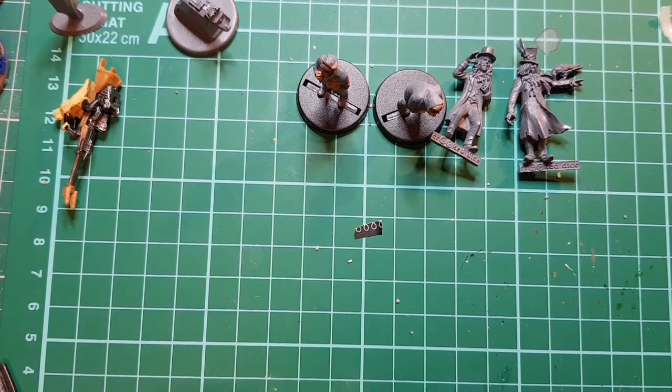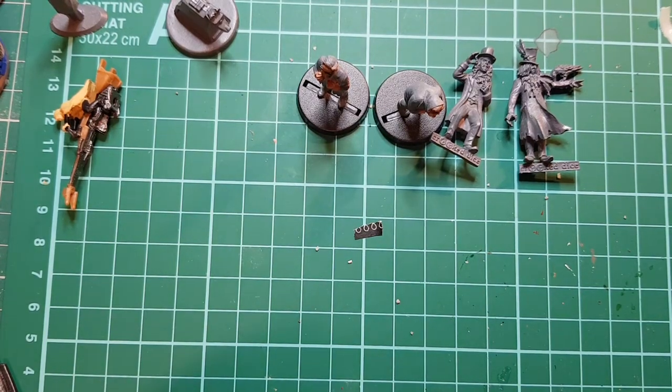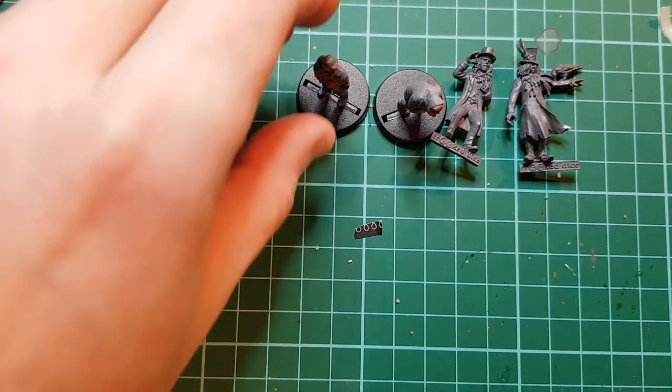This is just a quick video to show some figures I've sent off for from a company called Crooked Dice. If anyone's ever dealt with them before, you know that they're a top-class company and they do really nice figures.